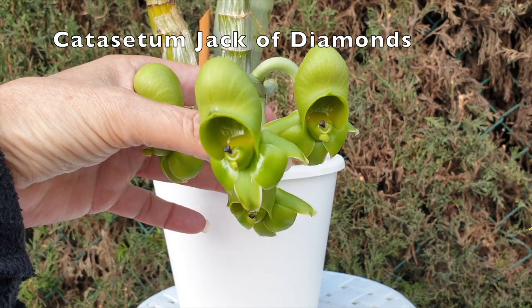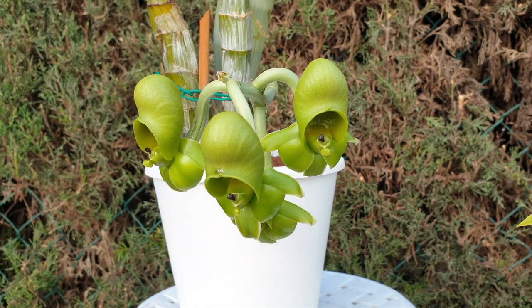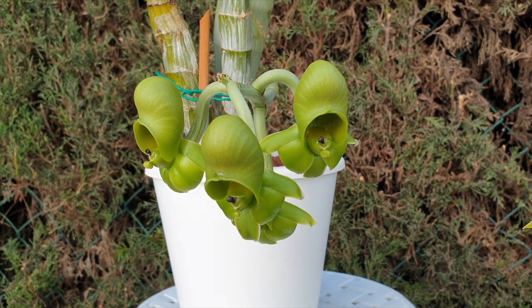I recently saw a video from Attainable Green talking about her catacetum and dormancy stages, and I was questioning my blooms here. I've never actually seen a lot about female catacetum blooms on the internet when I was trying to figure out whether this is an actual bloom from a Jack of Diamonds or is it mislabeled. After a bit of reading and looking things up, I still couldn't find any pictures except from the American Orchid Society, and those were all species.